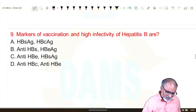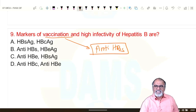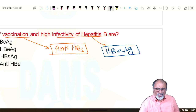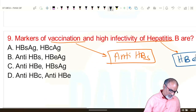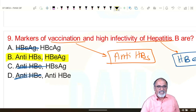Next: markers for vaccination and high infectivity. For vaccination, only anti-HBs (surface antibody) is positive — it indicates vaccination. Only surface antibody present indicates vaccination. High infectivity is indicated by the presence of Hepatitis B envelope antigen (HBeAg). Surface antibody indicates vaccination only; envelope antigen indicates high infectivity.